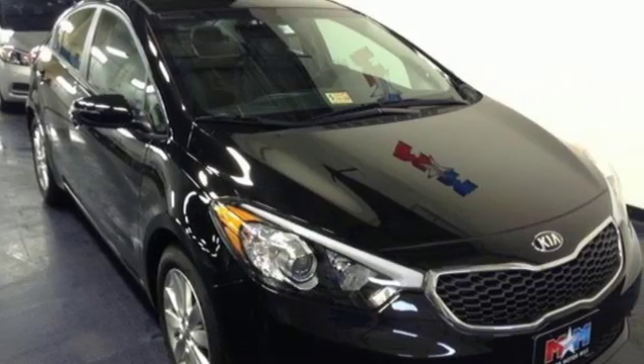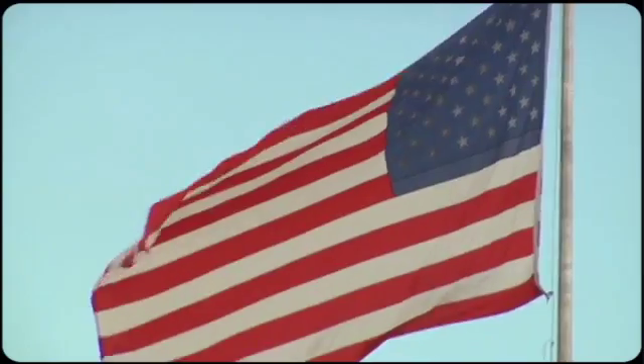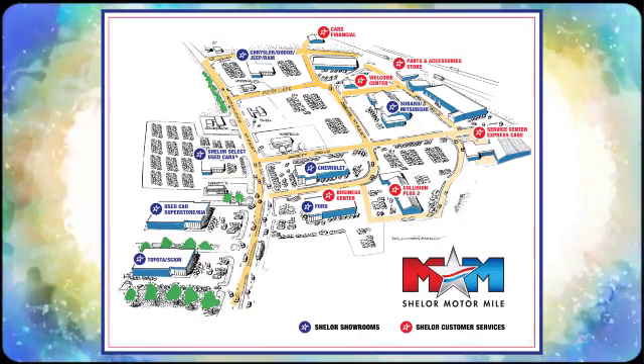Make it yours today. Come visit us on the Motor Mile, where you're always a name and never a number. Call, click or stop in. We're conveniently located at 200 Motor Lane in Christiansburg, Virginia.